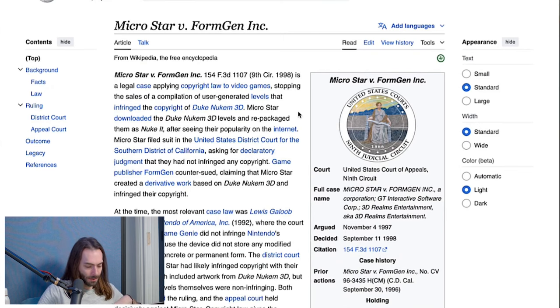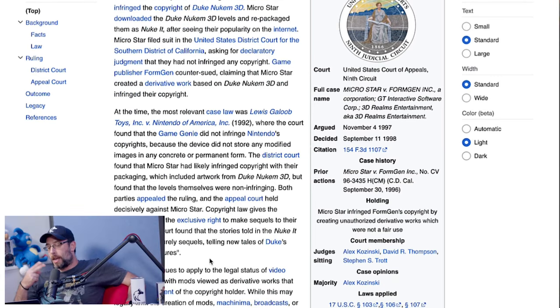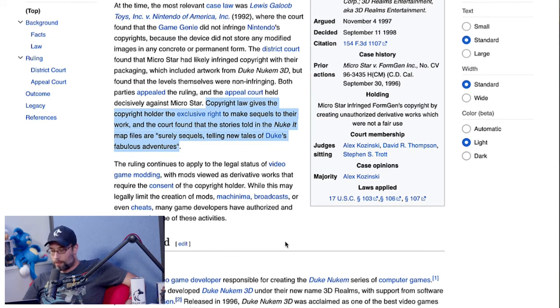The Megaton Edition, released by Devolver Digital, included Duke It Out in DC, Duke Caribbean: Life's a Beach, and Duke Nuclear Winter. Copyright law gives the copyright holder the exclusive right to make sequels to their work, and the court found that the stories told in the NuKet map files — which was the name of the compilation in the lawsuit — are 'sequels telling new tales of Duke's fabulous adventures.' The ruling continues to apply to the legal status of video game modding, with mods viewed as derivative works requiring consent of the copyright holder.